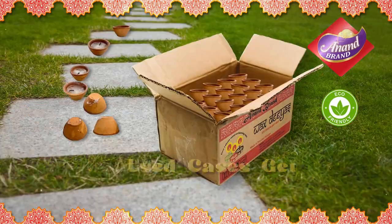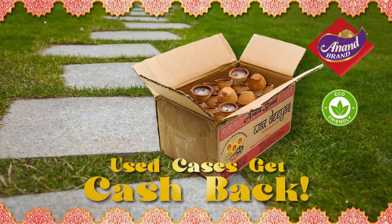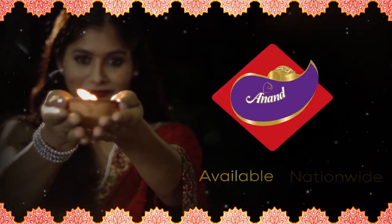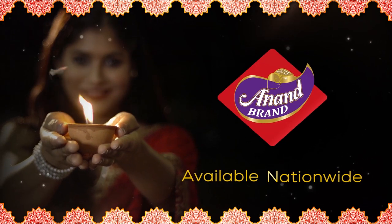Plus, they're eco-friendly. Redeem your use cases for cash back. So put some green innovation into your Diwali celebrations with Anand Brand Wax Deers.